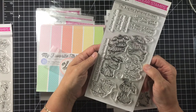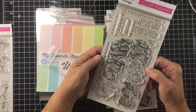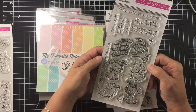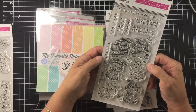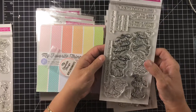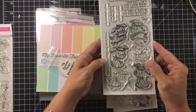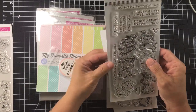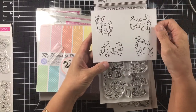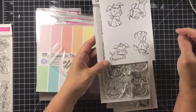It has some cute sentiments in there too: 'Have a tail wagging good time,' 'a treat for you,' 'I'm itching to see you,' 'you're my favorite human' — which I like that one — 'I love you like a dog loves bones,' 'I'm really excited it's your birthday,' and 'I woof you.' Super cute. It also has a bone, a couple of bones, a ball, and a dog food dish. I think the dogs are just different enough to be very interesting.